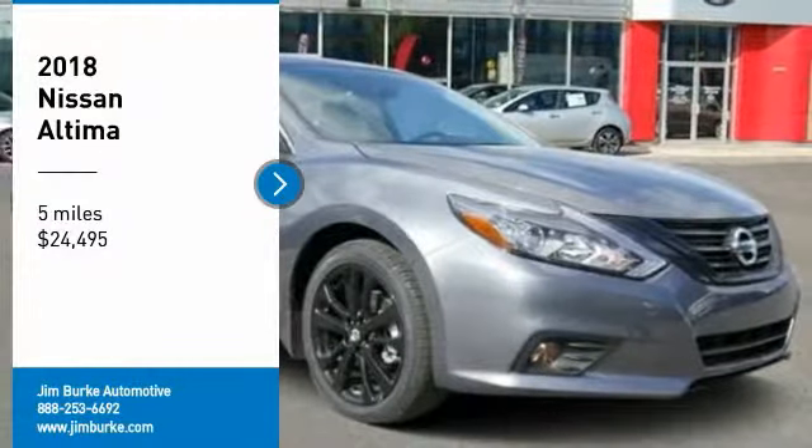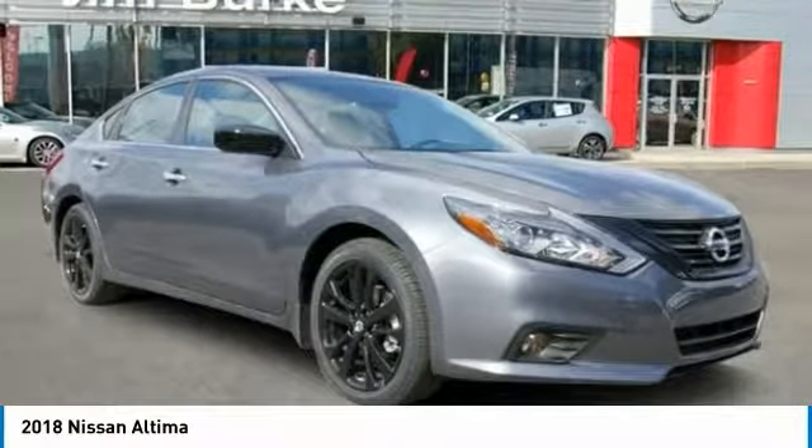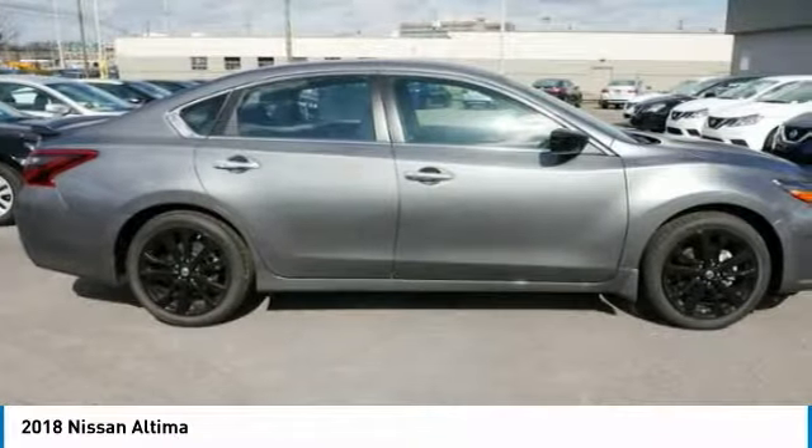We are pleased to show you the 2018 Altima. The Nissan Altima offers advanced features to make life easier, including push-button ignition, which comes standard.